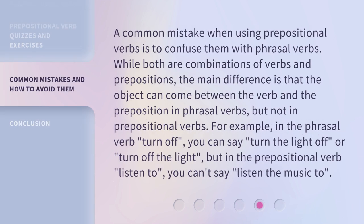A common mistake when using prepositional verbs is to confuse them with phrasal verbs. While both are combinations of verbs and prepositions, the main difference is that the object can come between the verb and the preposition in phrasal verbs, but not in prepositional verbs. For example, in the phrasal verb 'turn off,' you can say 'turn the light off' or 'turn off the light.' But in the prepositional verb 'listen to,' you can't say 'listen the music to.'